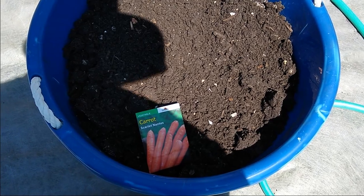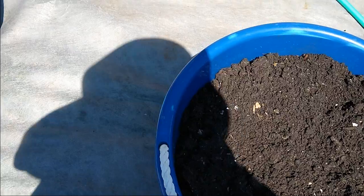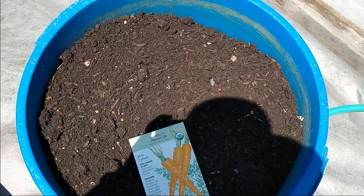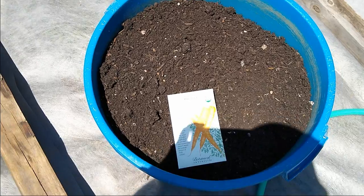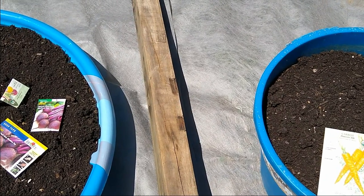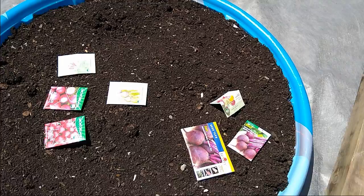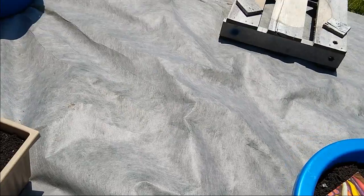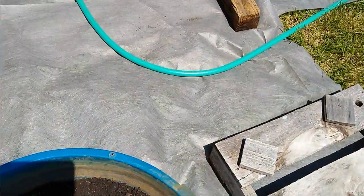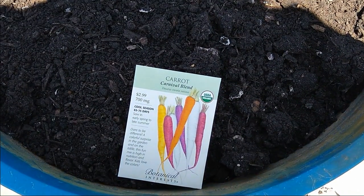I usually like to buy organic seeds as much as possible. I like Baker Creek, but I haven't ordered from them in a while because Botanical Interests is just a little bit cheaper, though they don't have quite the same selection. A lot of these — if they're from a non-organic company — it's because they were given to me, and I don't mind. I'll plant everything. And that one is Carnival Blend.